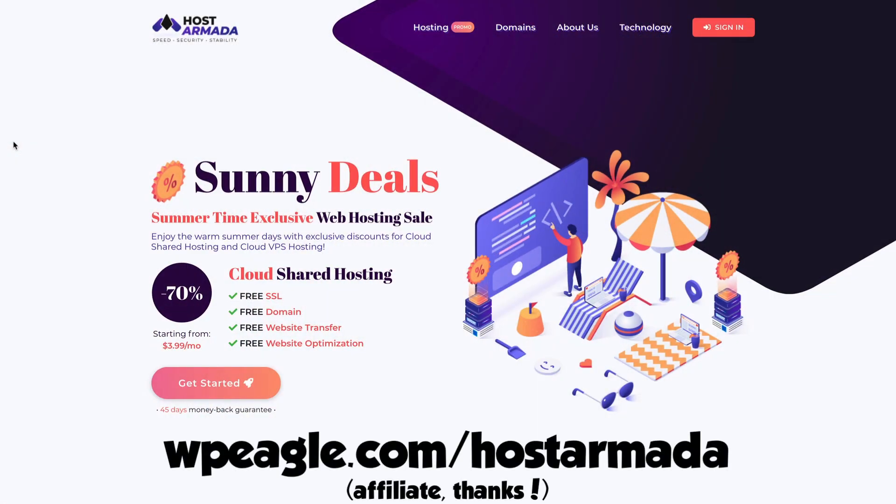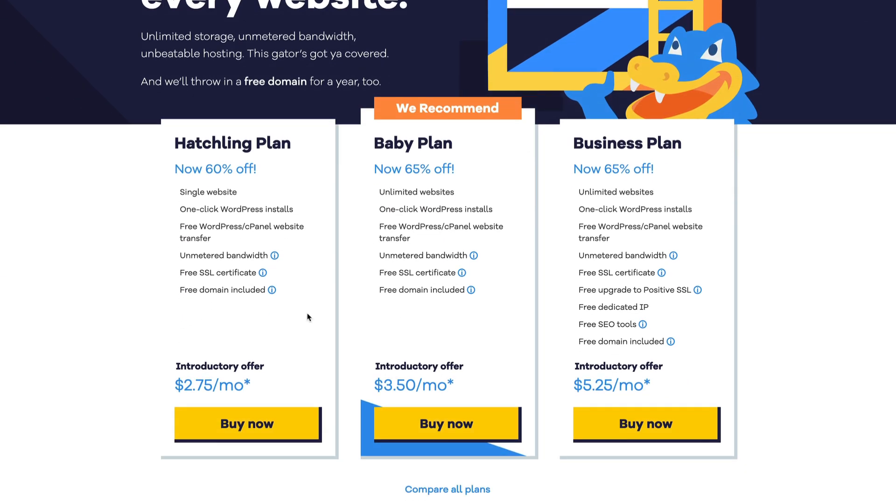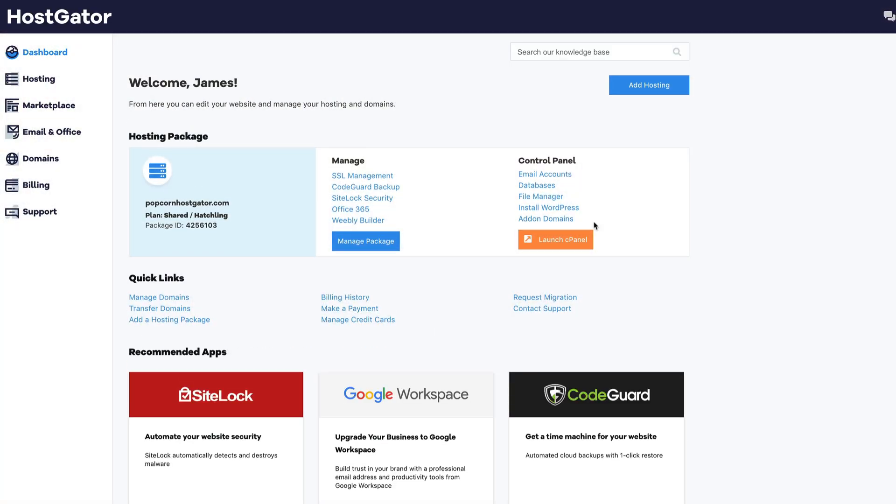Let's start with HostGator. I'm very familiar with them — I used to promote them because they're actually kind of okay, very low cost, and you get a reasonable service for your money. You can get better hosting than HostGator for a similar price — I'd recommend a company like Host Armada. Anyway, I signed up on their basic Hatchling plan, which comes in around $2.75 a month. It comes with a free domain name, so I registered popcornhostgator.com.